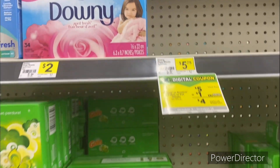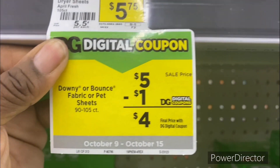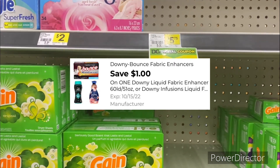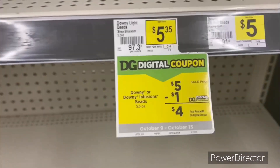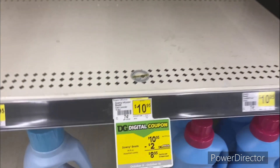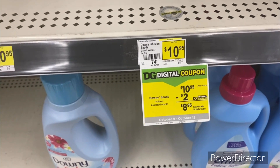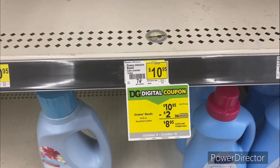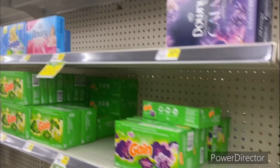If you love Downy products, the Downy fabric sheets or dryer sheets in 90- to 105-count are on sale for five dollars. Use the one dollar off one Downy digital coupon. The Downy Infusions beads are also five dollars — use that one dollar off digital. For the large size Downy Infusions beads, 14.8 ounce, at $10.95, there's a two dollars off one Downy digital coupon, bringing it down to $8.95.